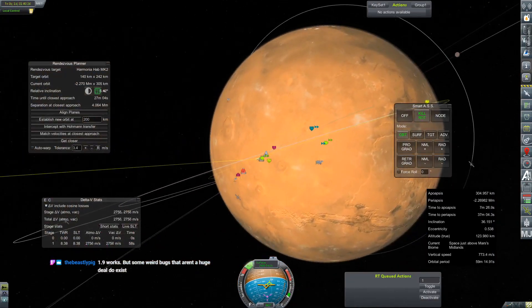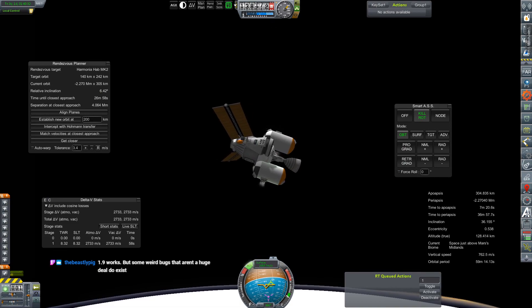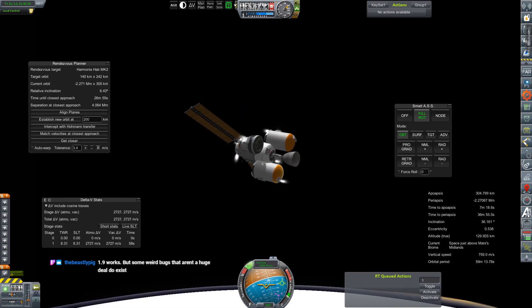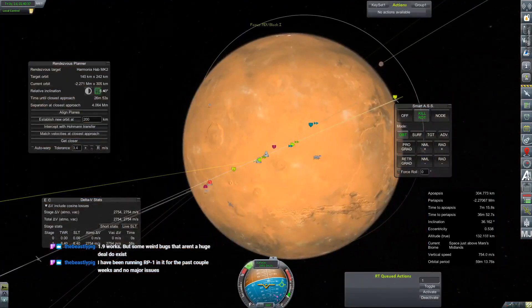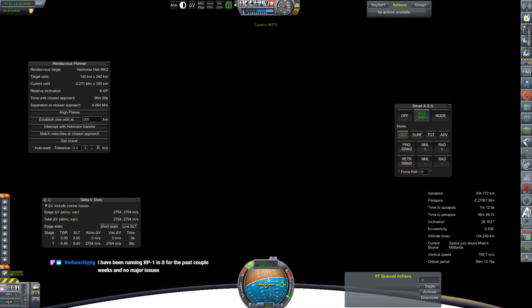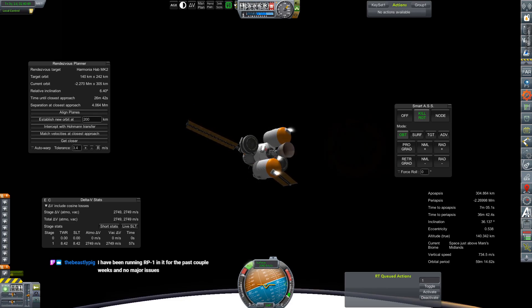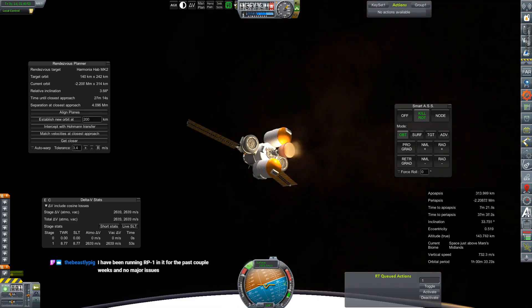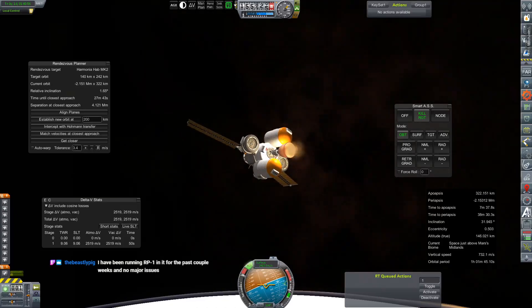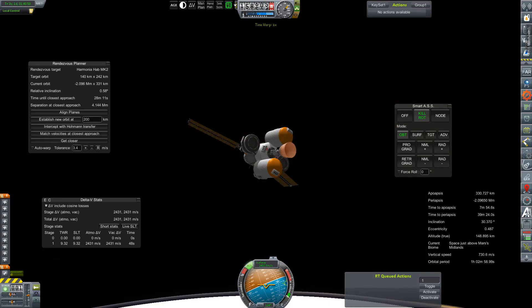Oh wow, we are way off. Okay, we need to burn to correct this. It is ascending, and we need to make a pretty desperate burn to make things happen here. Ignition. We're going to bring that relative inclination as far down as we can. 0.58 — that's much more respectable.